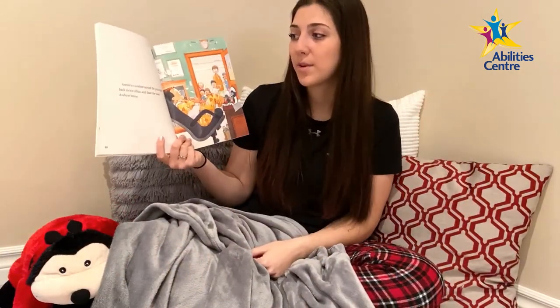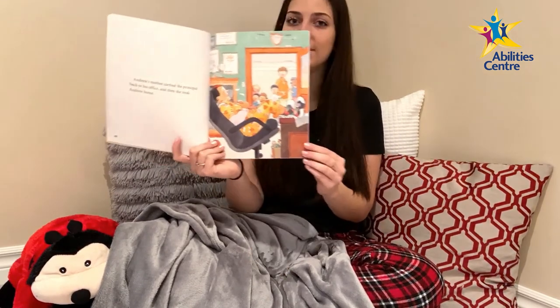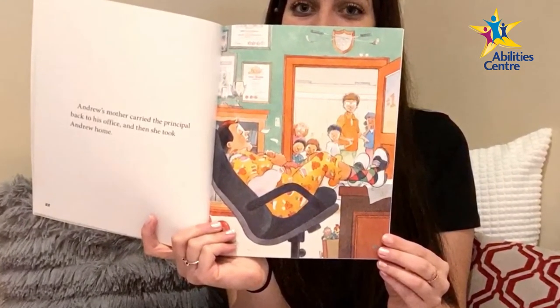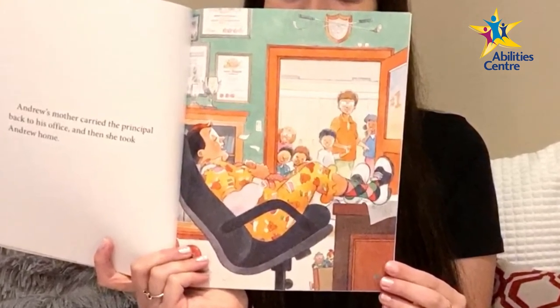Andrew's mother carried the principal back to his office and then she took Andrew home. The principal is fast asleep in his office, sitting in his black desk chair with his feet up on the wood desk, while Andrew's classmates and mother look in from the doorway.